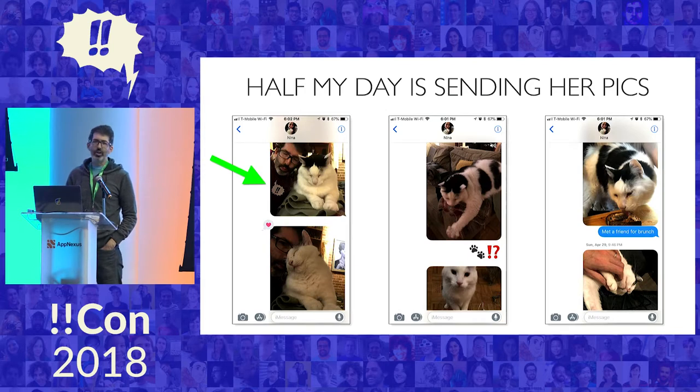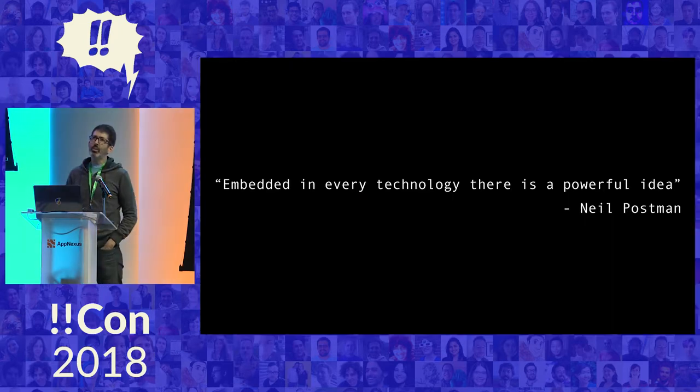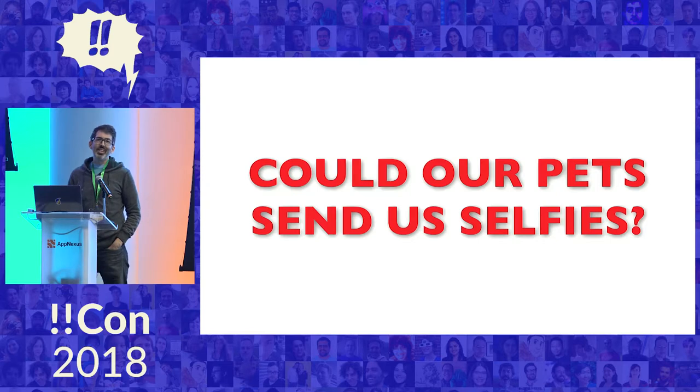I've asked her, like, I know you're going to be in college, you're going to be independent, I don't want to bother you. She's like, no, send me more cat pictures. So I was sending her a lot of cat pictures, and then I wondered. And as a wise person once said, embedded in every technology there's a powerful idea. And the powerful idea here is, could our pets send us selfies?